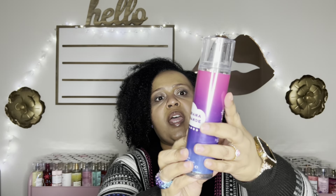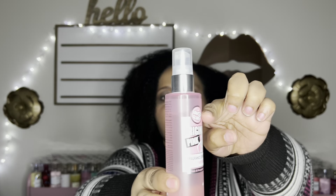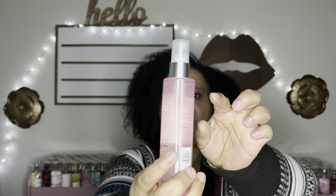Now for the non-Bath-and-Body-Works, non-Vicky mists. I have two from Ariana Grande. This is Moonlight — look at that dent, I love this. It smells really good. Would I repurchase the mist? Probably not — I'd just get the perfume. But I have a whole video reviewing Ariana Grande fragrance mists that I'll link above. I love Moonlight.